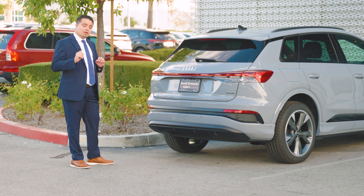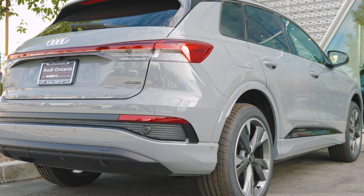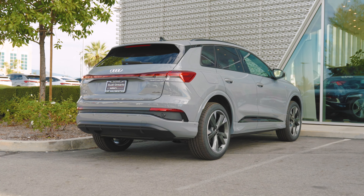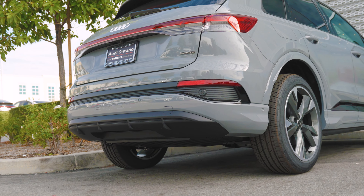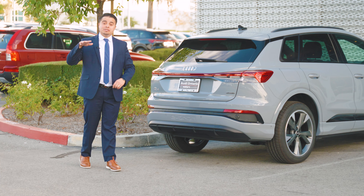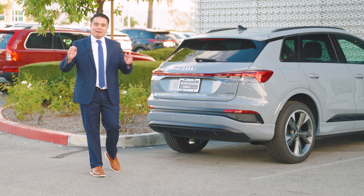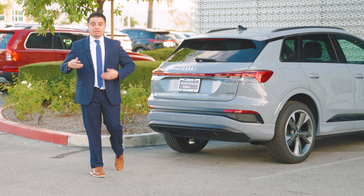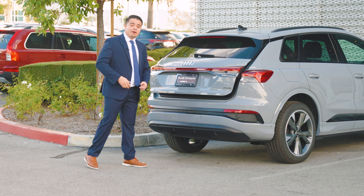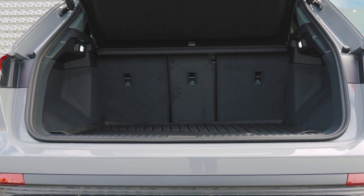Now let's look at the back of the vehicle. It comes equipped with full LED lighting, Quattro badging as it is an all-wheel drive car, and it is stamped with e-tron. It features sensors for both front and rear of the car, and also includes a self-park feature, giving you great convenience when you need to park quickly in any situation.